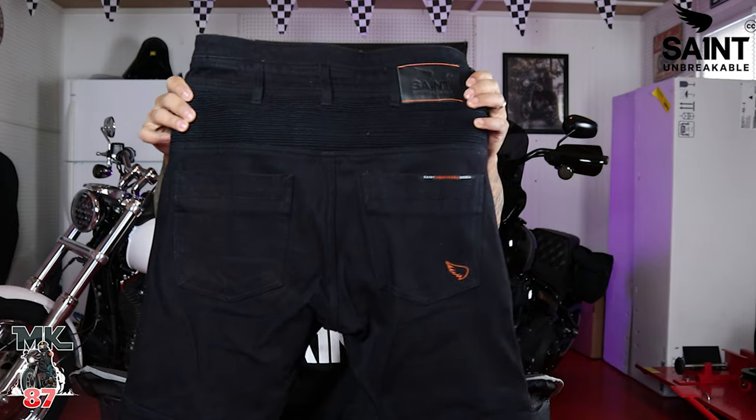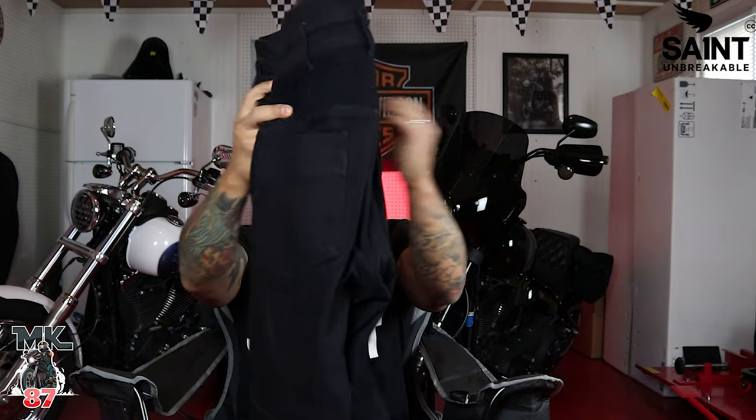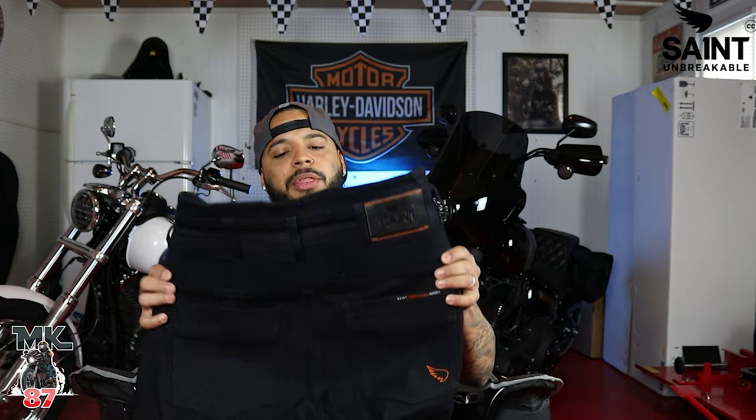These denims are gonna look just like a regular pair of denim, which is honestly my favorite thing about them. So let's talk about Saint. Saint was nice enough to send me out this pair of denims, which I've had for about three weeks. I've been out on the road taking little trips here and there to break them in and get the public's impression — I wanted to see if people were gonna notice them and ask me questions, and they did.